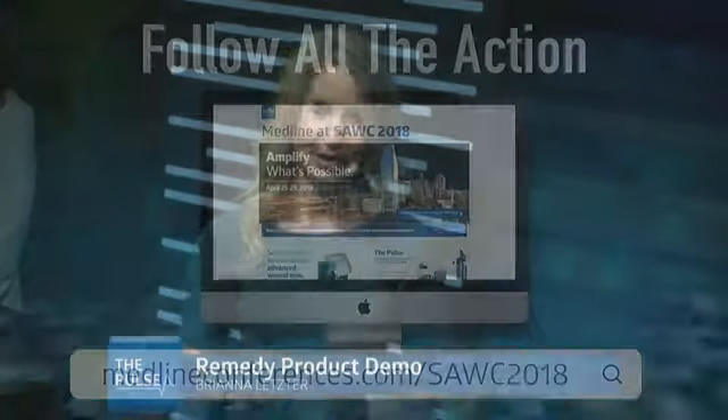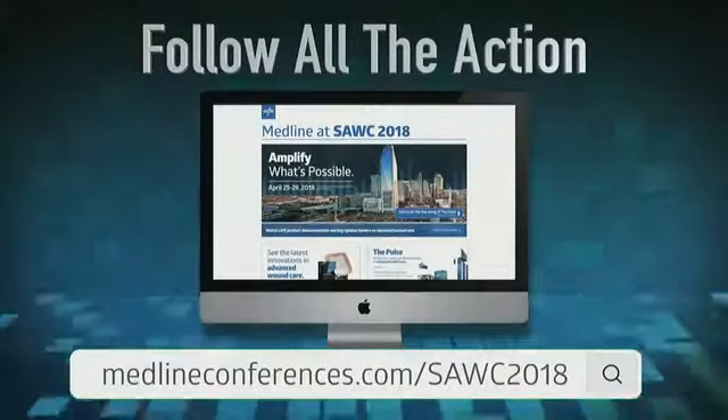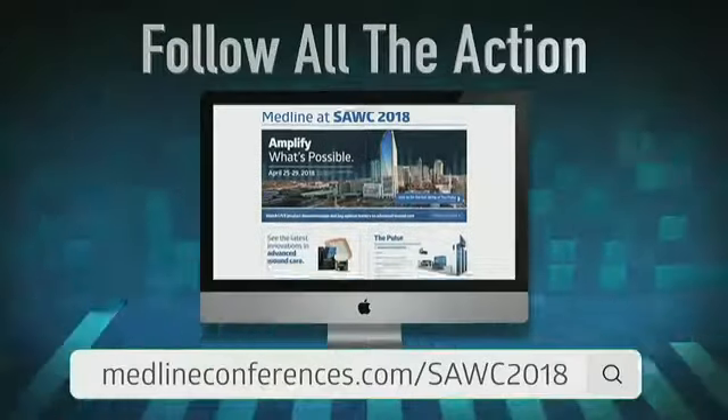You can also check out our social media channels — we're on Facebook, Twitter, LinkedIn, and YouTube. Thank you to those watching live on YouTube right now and sticking with us for the past two days.